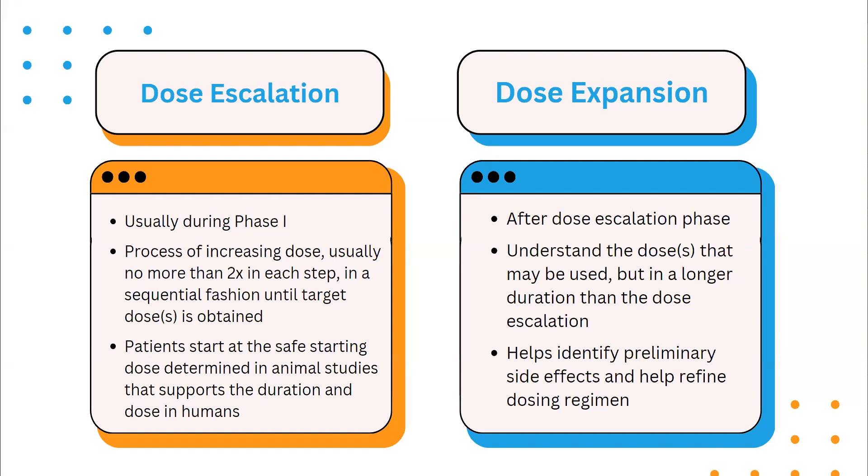When we see information about clinical trials, we'll often see the terms dose escalation and dose expansion. Dose escalation occurs typically during phase one of the study and is done by increasing the dose — usually no more than two times in each step in a sequential fashion — until target doses are obtained. Patients start at the safe starting dose determined in animal studies. Dose expansion occurs after dose escalation once safe doses are determined, with the goal of understanding those doses over a longer duration. The dose expansion period typically has more patients enrolled and helps identify preliminary side effects and refine the dosing regimen.